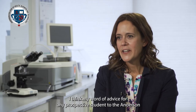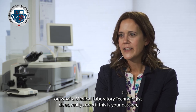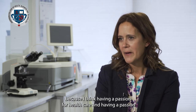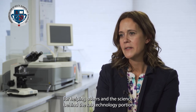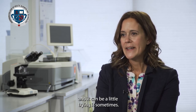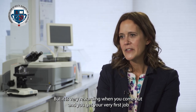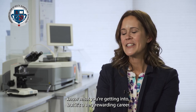My word of advice for any prospective student to the Anderson MLT program is to do your research on what a medical lab technologist does and really know if this is your passion. Having a passion for healthcare, for helping others, and for the science behind lab technology is intrinsic to loving the program. It is a fast-paced, intense program that can be challenging at times, but it is very rewarding when you get your very first job and you're there helping patients — so know what you're getting into, because it is a very rewarding career.